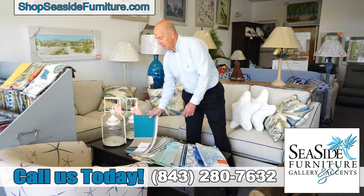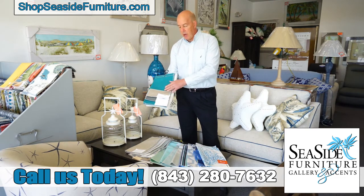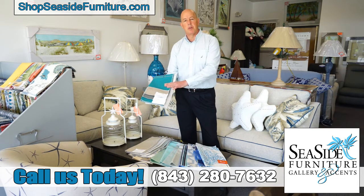Here's an assortment of the different fabrics that I'm talking about. This is your Revolutions fabric — it's made again of polypropylene — a variety of color assortments, but mostly solids at this point.